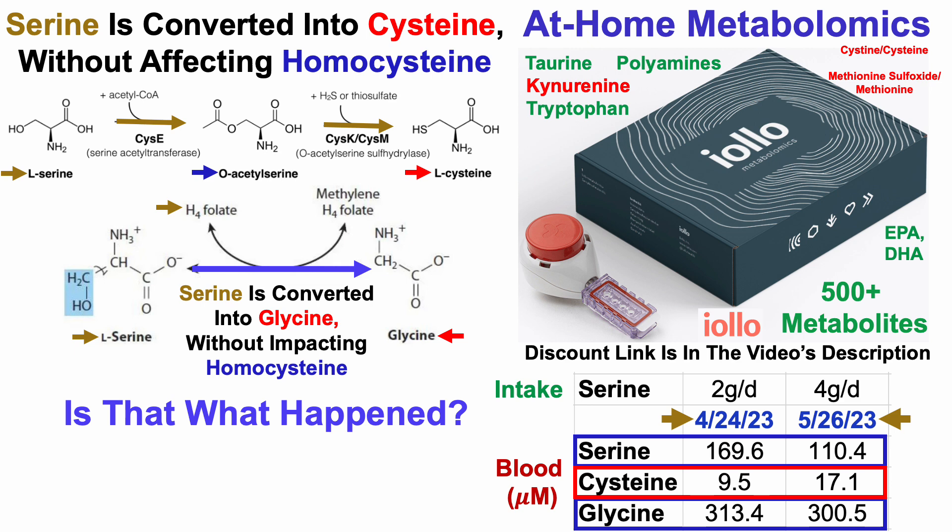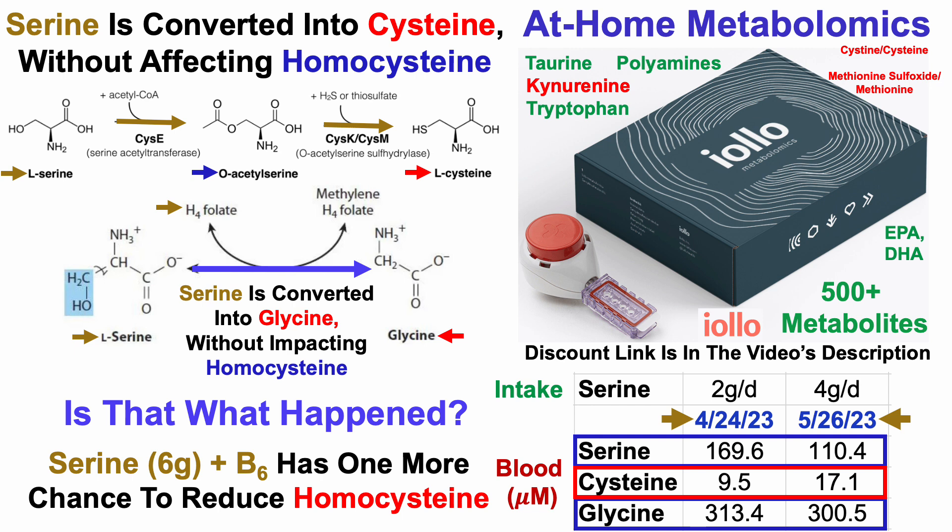But it does suggest that some of the serine could have been converted into cysteine without affecting homocysteine. With that in mind, I haven't given up on serine yet. For the next test I'm going to go higher — 6 grams per day. I've been supplementing with that for a few weeks now and I'm going to continue with vitamin B6. So I'm going to give it one more chance, only this time I'm going to take niacin or nicotinic acid out completely. If very high dose serine plus B6 has any effect on homocysteine, we should see it on the next test. And if we don't, I'm going to take it out of the approach.